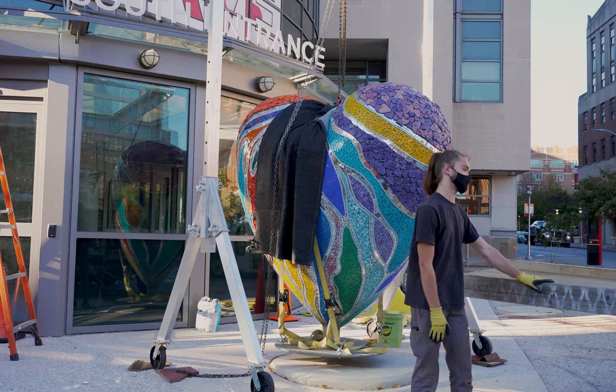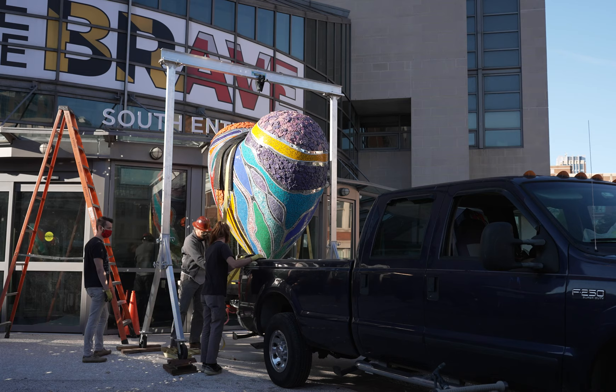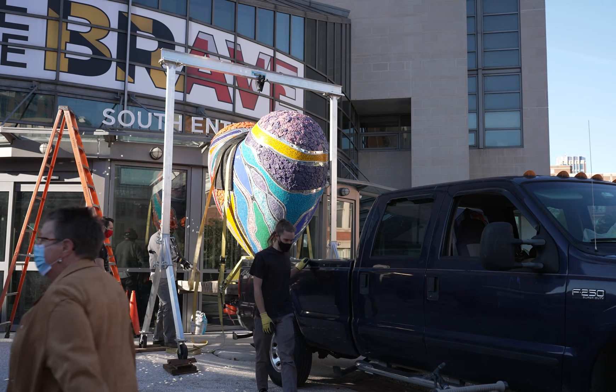What you're seeing here is the installation of the Heart of Baltimore. This was a wonderful gift by Art with a Heart to the city of Baltimore. It's a meaningful gift and we're so honored to have it here located at our main entrance. We hope that anyone who passes by feels that energy and is compelled to interact with the sculpture.